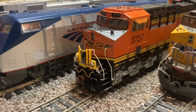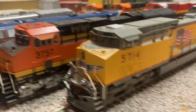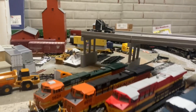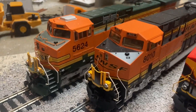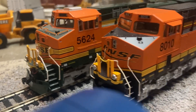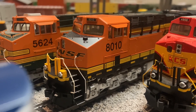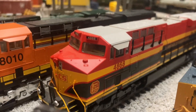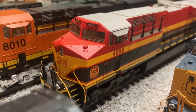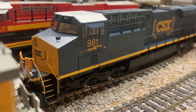The Scale Trains Rivet Counter BNSF ET44, a Kato Union Pacific AC4400 — the poster boy of my YouTube channel — another Kato AC44 in the BNSF Heritage 2, a Walthers BNSF ES44, another Walthers ES44 in the Kansas City Southern livery, and the most recent addition to the collection: yet another Walthers ES44 in the CSX paint job.